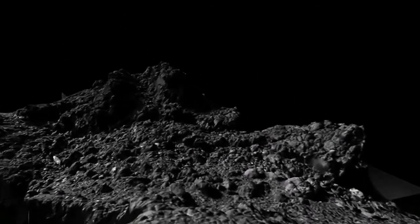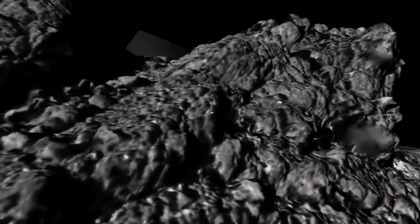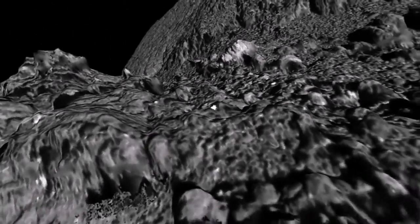But what was interesting is that we have now discovered that when it landed on the comet, it left a mark. And we have looked back at that mark, and we can see something strange there.